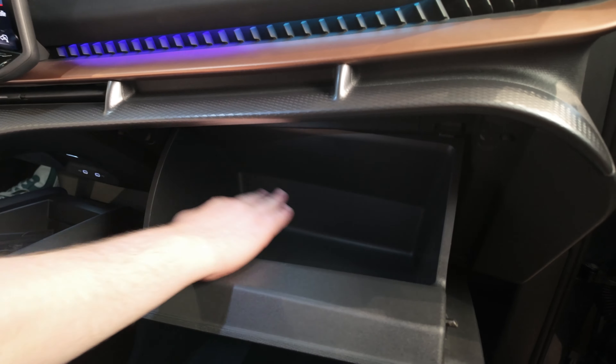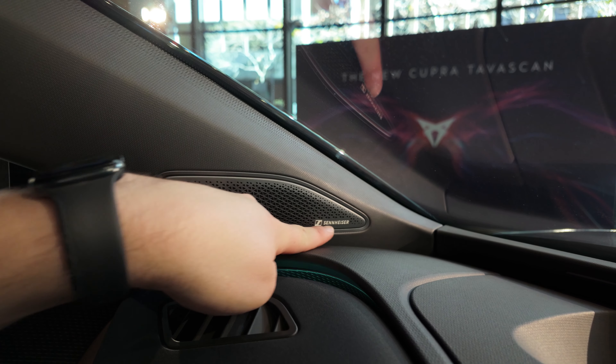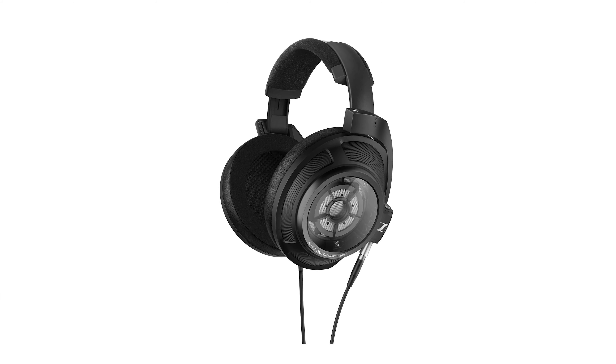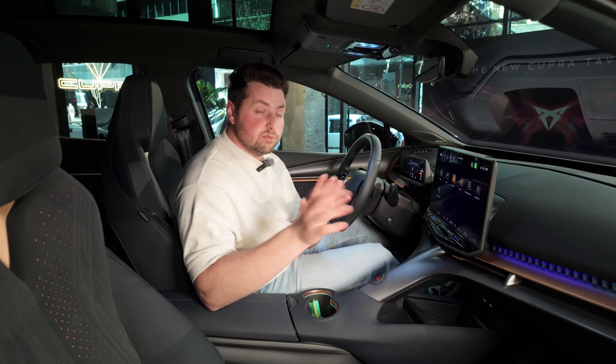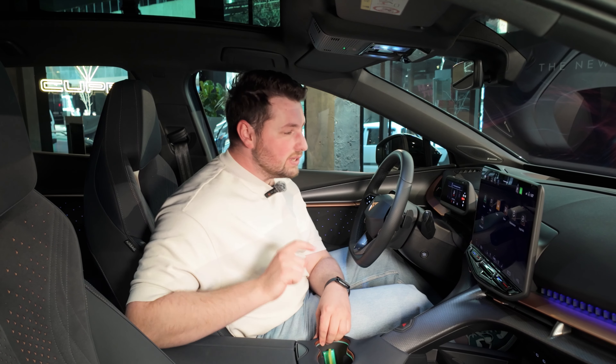The glove box is a massive size — really, really big. And like I said, in the boot you do get a Sennheiser sound system. Sennheiser, as you guys know, is a very good audio brand — they make some of the most audiophile-quality headphones out there. So I'm really excited for when this does inevitably launch in Australia later this year to see how it sounds.